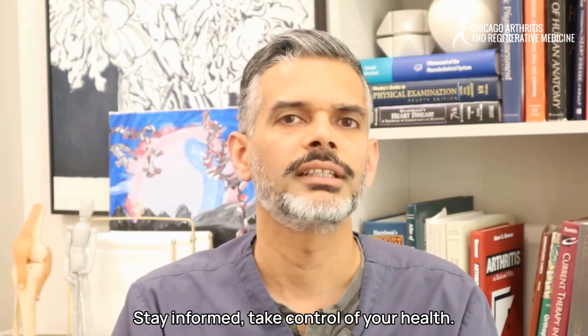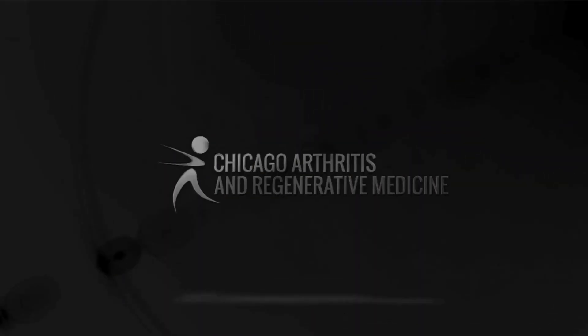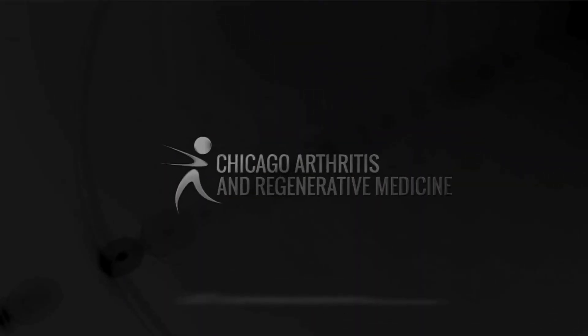Stay informed, take control of your health, and always live well. Thank you.